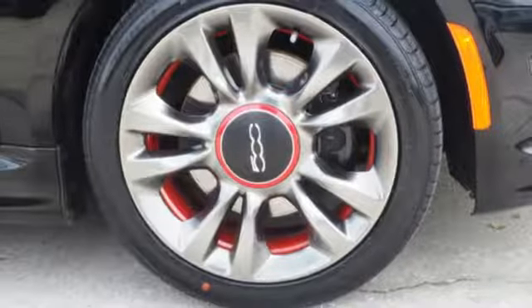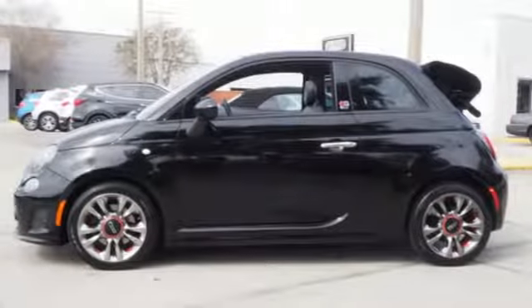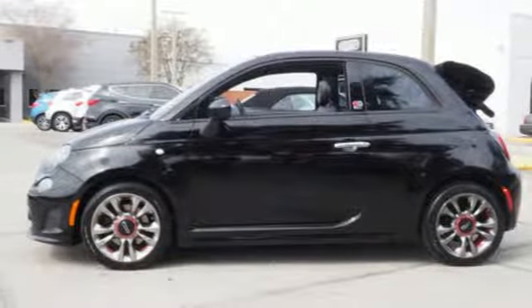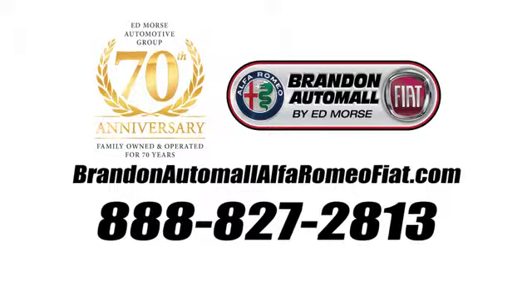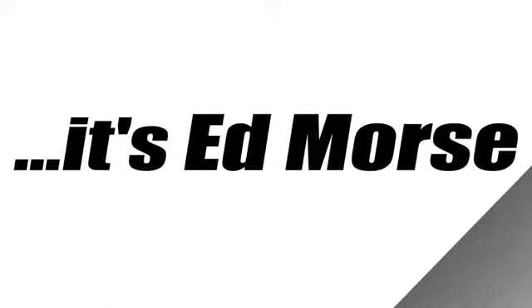They say a journey of a thousand miles begins with one step. Well, in this case it begins with a test drive. Start your next adventure today. Call us today at 888-827-2813. For value and for service, it's Ed Marks.